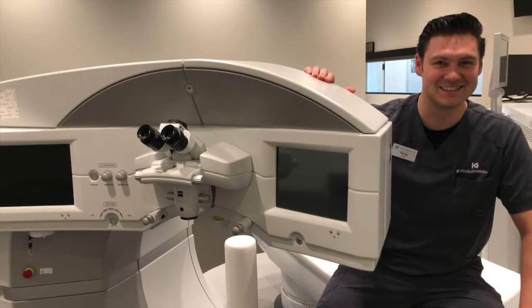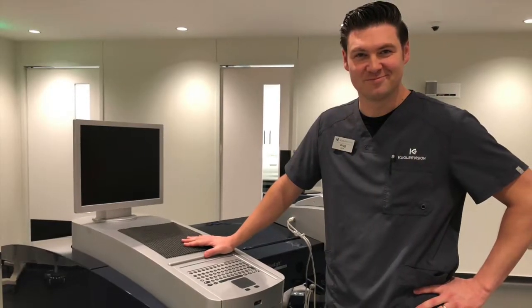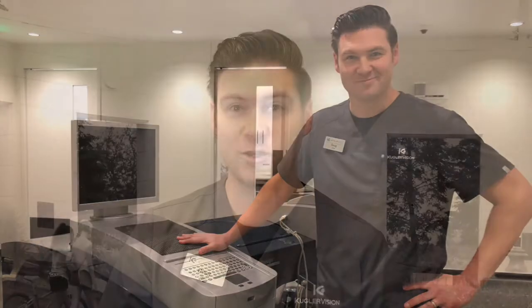We're lucky enough to have two femtosecond lasers at Kugler Vision. One is called the Zeiss Visumax, the other is the FS200. A femtosecond is actually one millionth of a billionth of a second. So that's the speed of the pulses that are getting to the cornea.